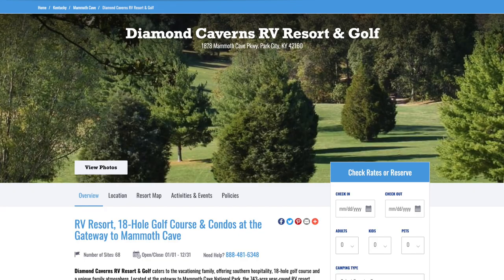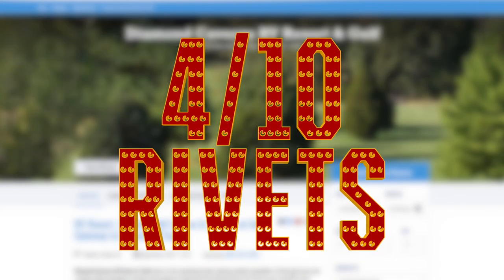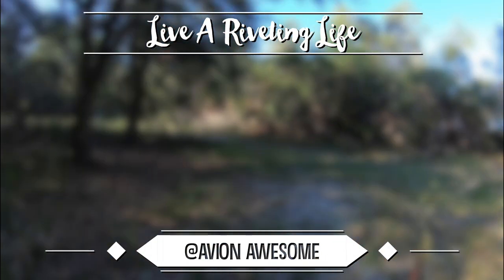Alright guys, this is going to just about do it for me. I hope you guys enjoyed this review of Diamond Caverns RV Resort and Golf. If you liked it, please don't forget to give the video a thumbs up and subscribe to the channel for more campground reviews just like this. Thanks so much for watching yet another riveting episode here on the Avian Awesome channel. I'm your host Mark Puckett and I'll see you guys on the next one. Peace.